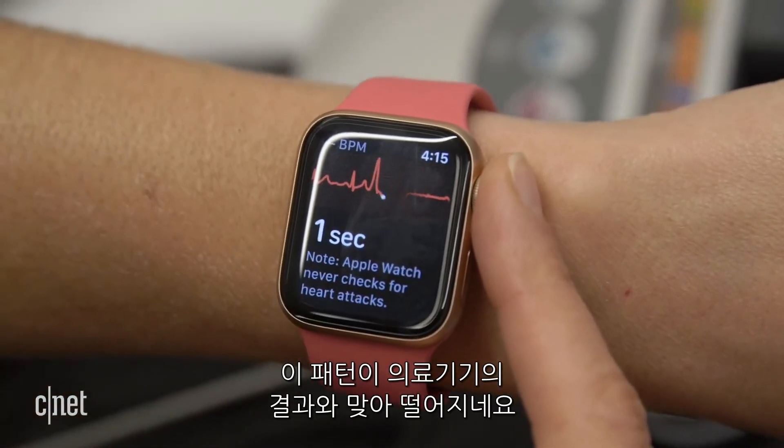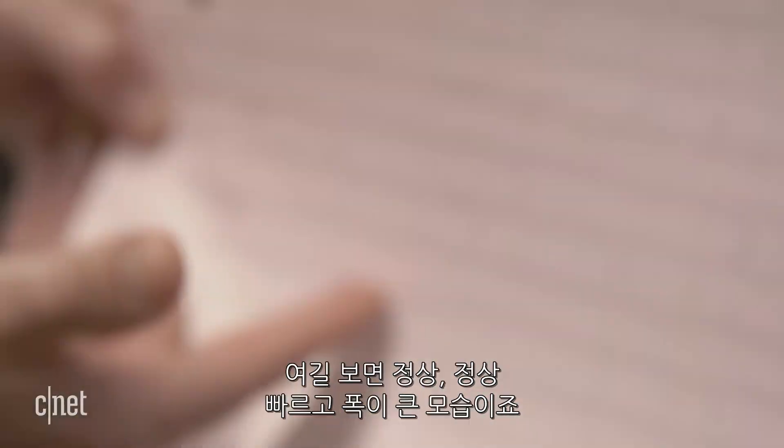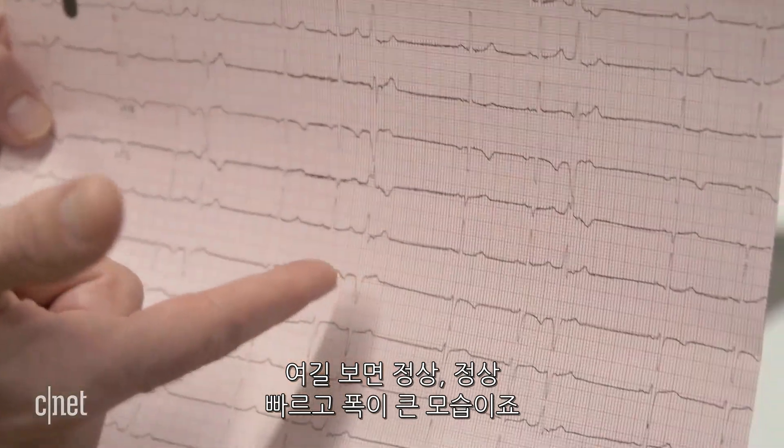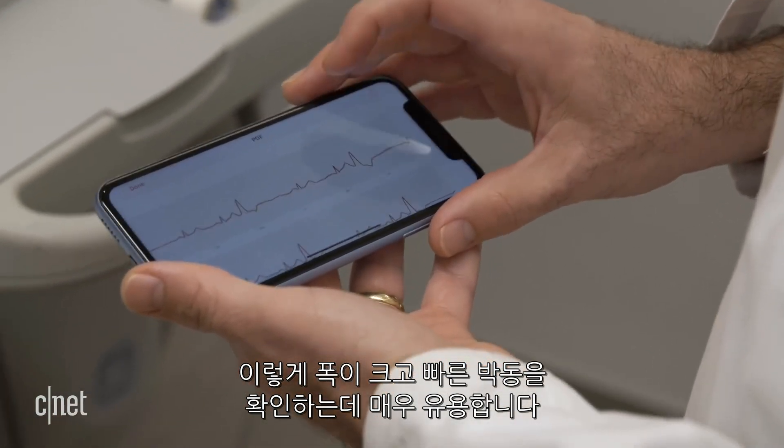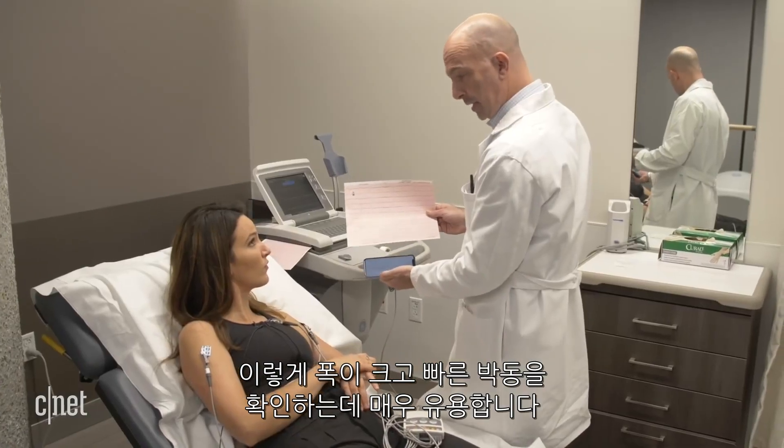And that matches what we see on the EKG where you have normal, normal, early and wide. So this would be really useful to screen for this or to have the first understanding that you have these early beats.